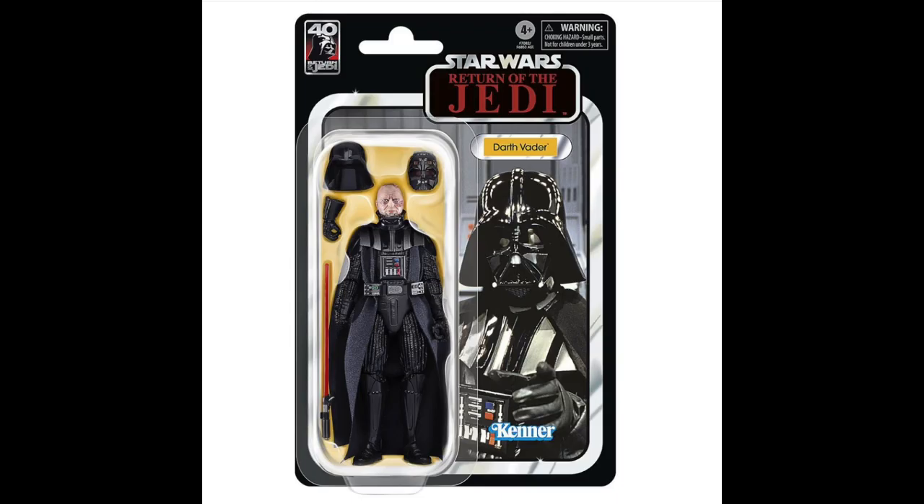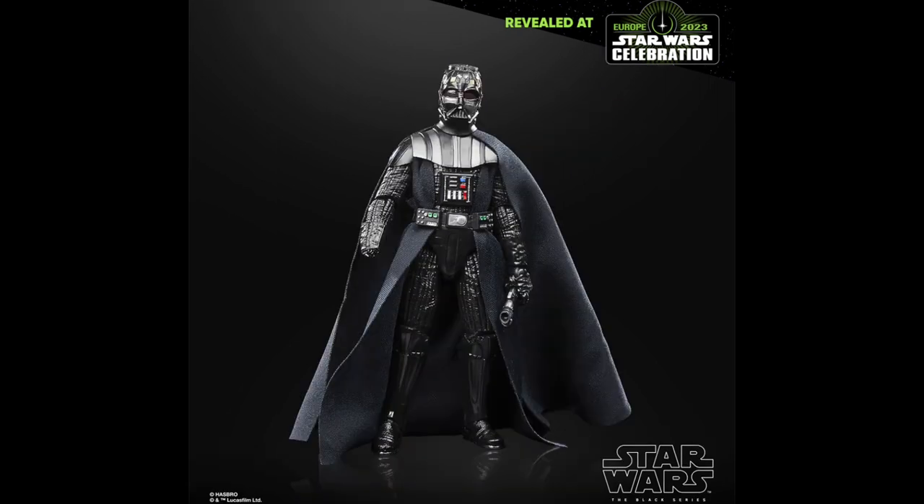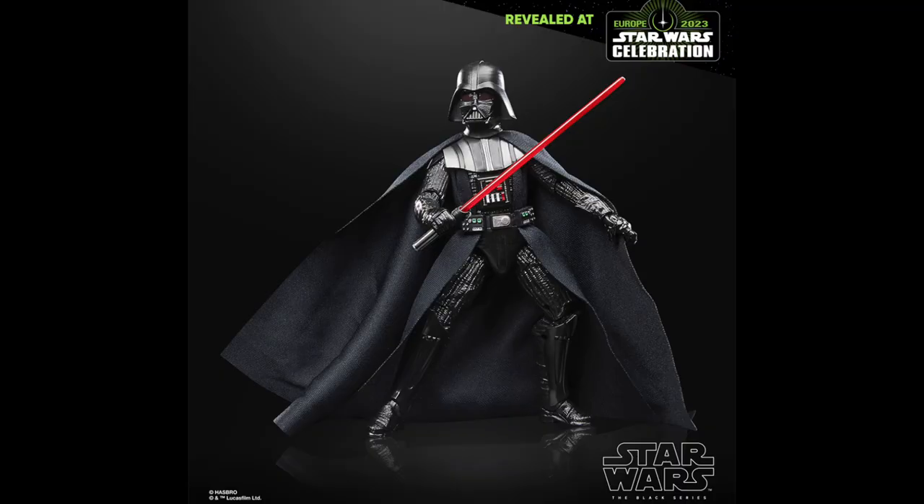Next up, we do have Return of the Jedi Vader, and this one is just purely incredible. It does have a brand new head sculpt with the obviously unmasked Vader head underneath, which looks awesome. The helmet does come apart in two pieces — the top dome piece and the front face piece — and he also does have a removable hand for when he gets it cut off, so that's super cool. That is a brand new mold as well, so really, really excited for this Vader.